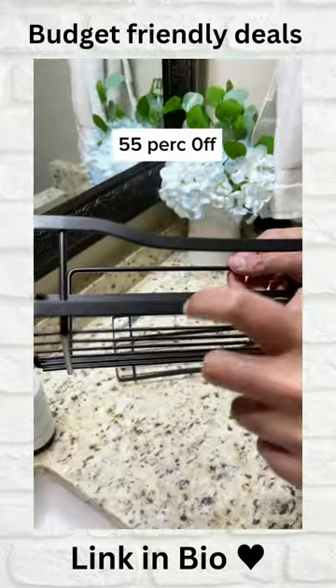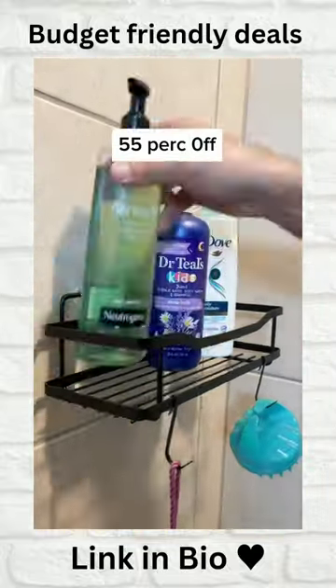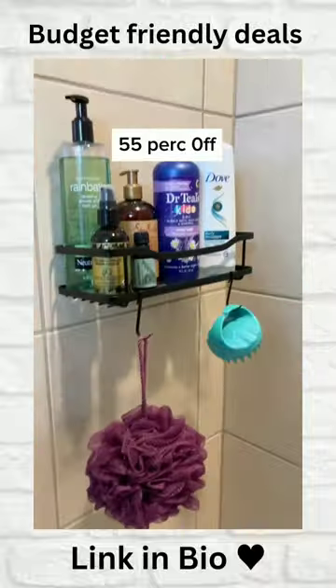This shower caddy comes in a pack of two, has super strong adhesive strips to hold up to 30 pounds of supplies, and is perfect if you're renting.